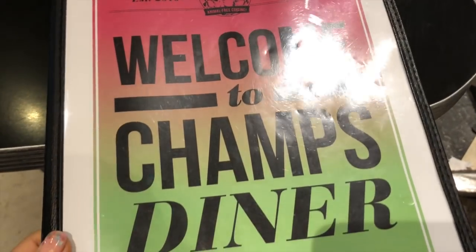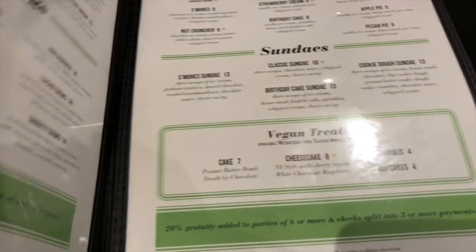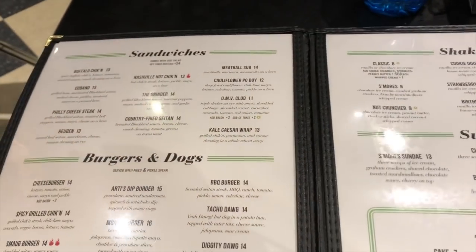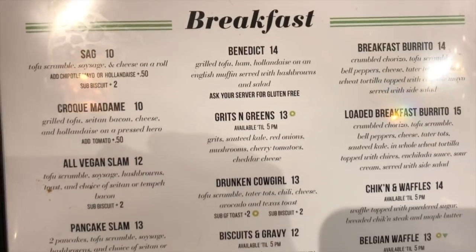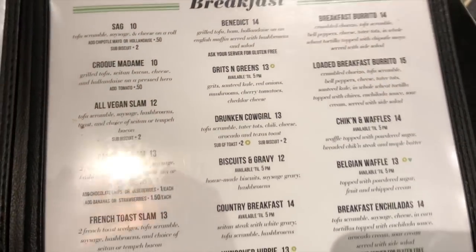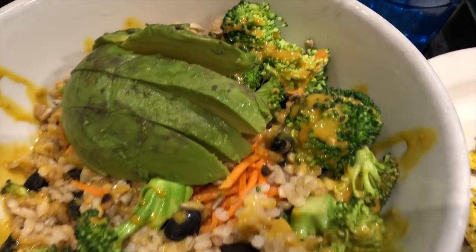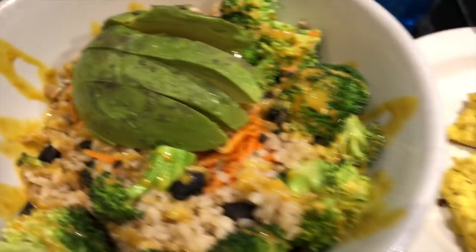For lunch, I went to Champ's Diner with one of my friends, Chris, who was in town for a meeting we went to together. We happened to be in Brooklyn, so I thought we'd stop at Champ's Diner because he'd never been before. It's this amazing vegan diner-style food — they have everything from breakfast to savory foods. I got the basic bowl and a side of tofu scramble.